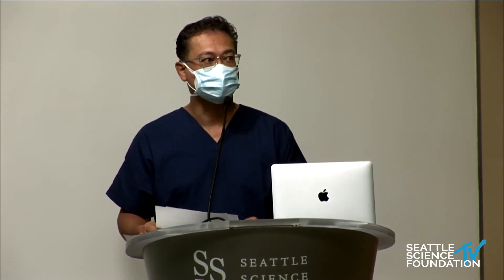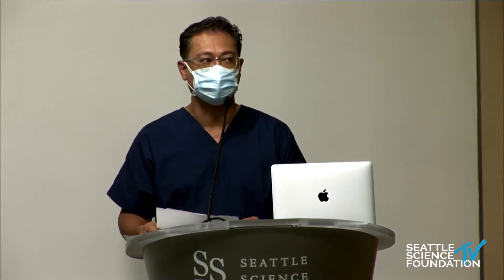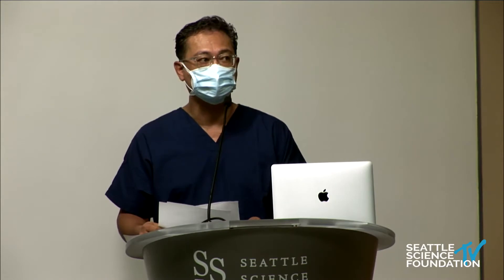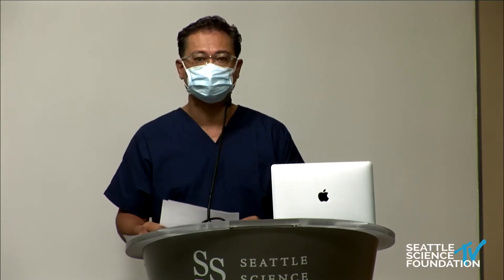Welcome to the 7th Annual Interventional Pain Management Fellows Course. I am Glenn David, here at the Swedish Neuroscience Institute at the Seattle Science Foundation. Myself, along with my co-chairs Dr. Doug Beale and Dr. Ramana Nadeau, welcome you to the 7th Annual course — a virtual course this year.